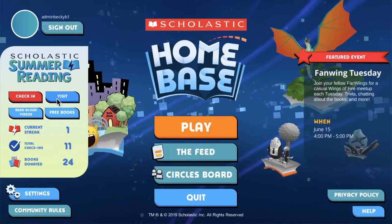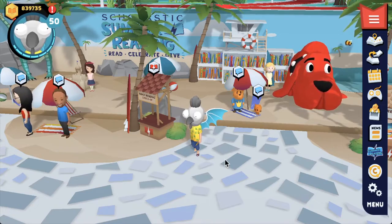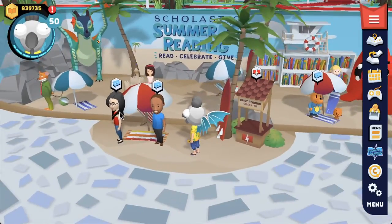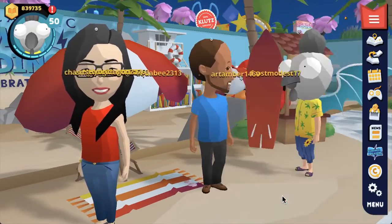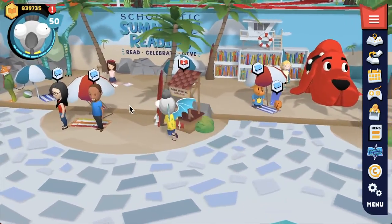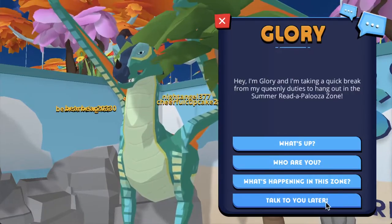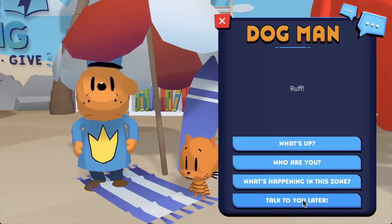The next button to click is Visit, and you'll be instantly brought to the summer reading zone. In the zone, there are summer reading author ambassadors who you can talk to, like Varian Johnson and Kelly Yang, and a few more who will be coming later this summer. You can also chat with some of your favorite book characters like Abby from Whatever After, Glory from Wings of Fire, and of course Dog Man and Little Petey.